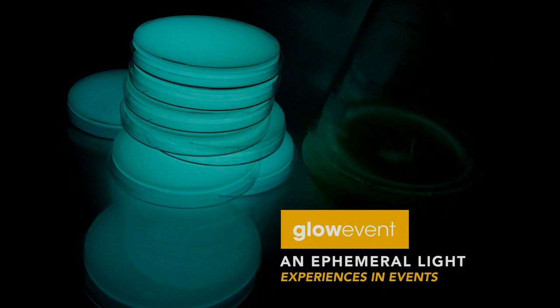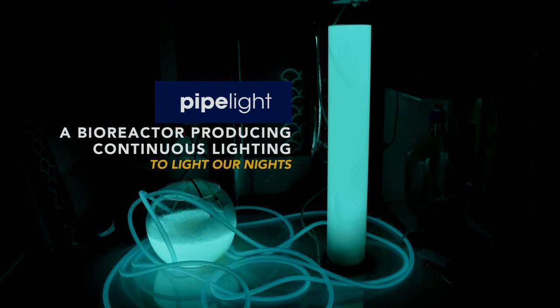Our light units come in two different forms. The first one is called Glow Event — an ephemeral light to illuminate temporal spaces, and it can light up to one week. The second one is Pipelight. It's a continuous lighting system with no lifespan problems. As soon as you maintain it, it will keep glowing.